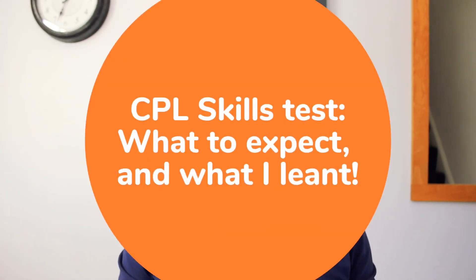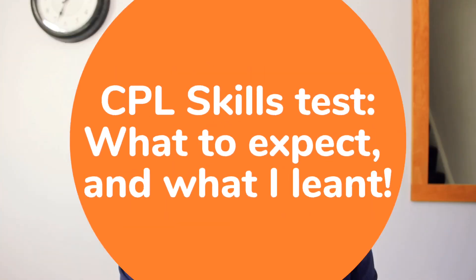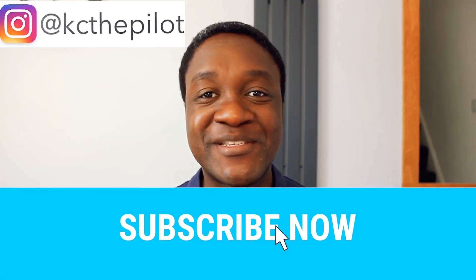Hi everybody, thanks for tuning in. Today I'm going to be giving you a blow by blow account of my CPL skills test, so hopefully those of you that have it coming soon know that you've got absolutely nothing to worry about. If you find this video useful, don't forget to like the video and subscribe to the channel as I'll be following with a lot more.